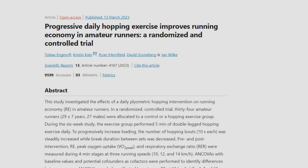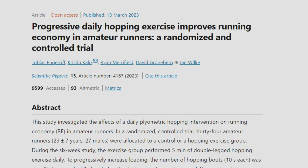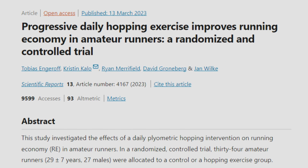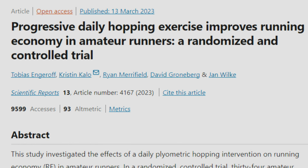So let's dive in and take a look at this study, which I'll provide a link in the description to, so that way you can access the study for yourself. This study, titled Progressive Daily Hopping Exercise Improves Running Economy in Amateur Runners, a randomized and controlled trial, came out on March 13th of this year, and they studied the effects of a progressive daily six-week hopping routine in amateur runners on running economy. The runners in this study had to be able to run a 10k in under 55 minutes, but were classified as amateur runners.